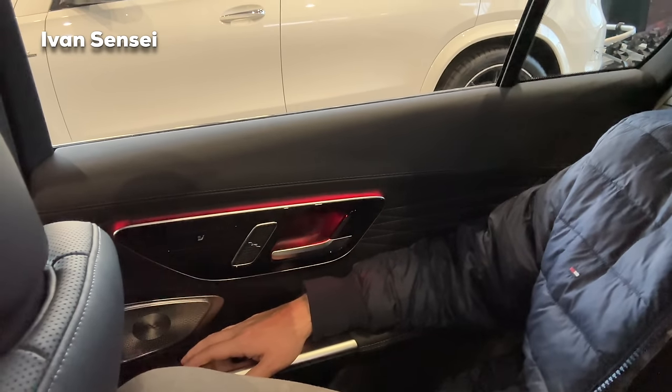Alright guys, so here in the rear of the C63S e-Performance — that's it for this video. Let me know how you like the C63S in the comments section down below. Don't forget to like and subscribe, and I will see you soon in the next video. Have a great day!